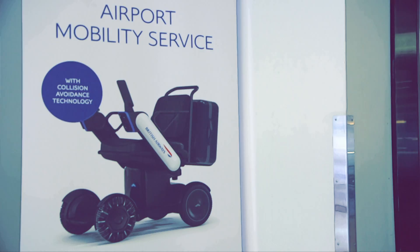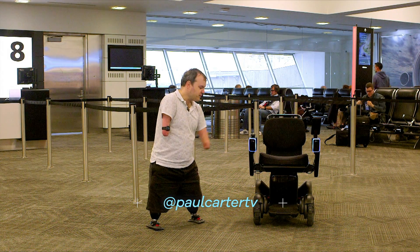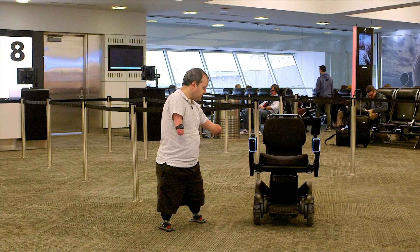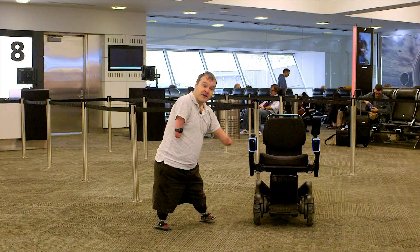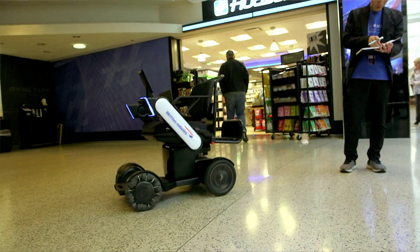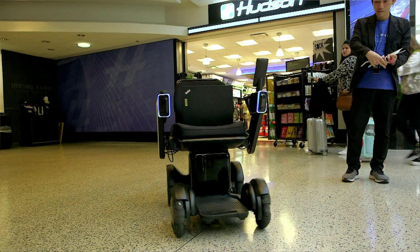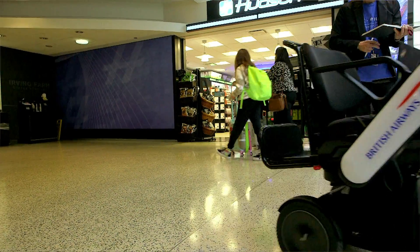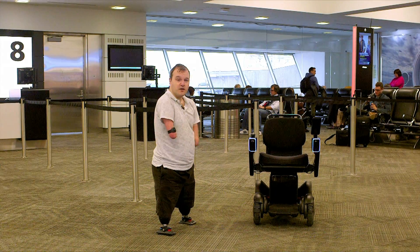But this might just have the potential to change all that. This is the Will Autonomous Wheelchair. At first glance it looks pretty much like a normal power chair, but thanks to some very clever technology built into the front here, this has the potential at least to transport passengers from security all the way over there, perhaps via duty-free, all the way to one of the gates like the ones behind me.